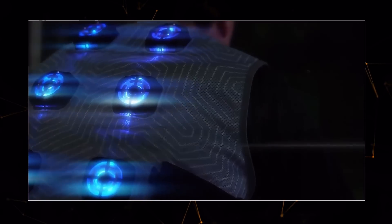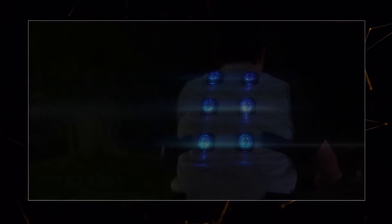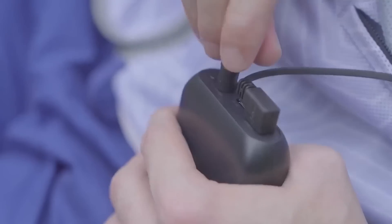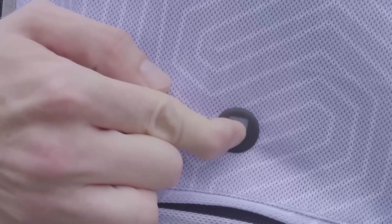In the dark, the fans light up, increasing safety for cyclists and runners. The vest can also be worn under clothing, and future versions are planned to maintain a set temperature.